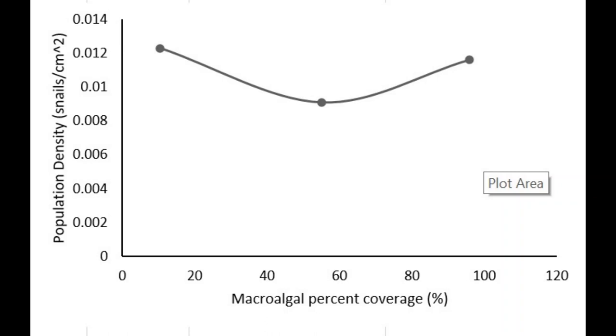What can generally be inferred from the graph is that the density of the control group and treatment two relatively appear to be the same — they are very similar.